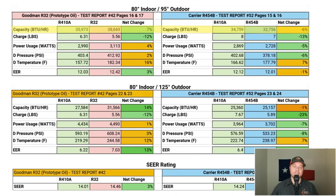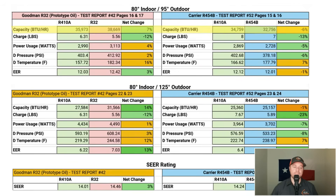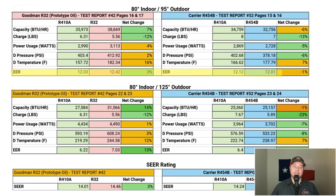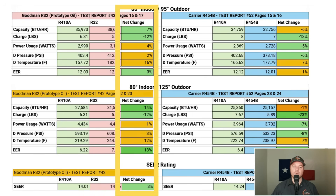We'll look at cooling capacity — the refrigerant's ability to transfer heat — then the charge or amount of refrigerant needed, then system power usage, discharge pressures and temperatures, and finally EER, which represents system efficiency at these temperatures. In the comparison chart, I have R410A as baseline, R32, and R454B. Green indicates a positive net change, orange indicates a negative net change.